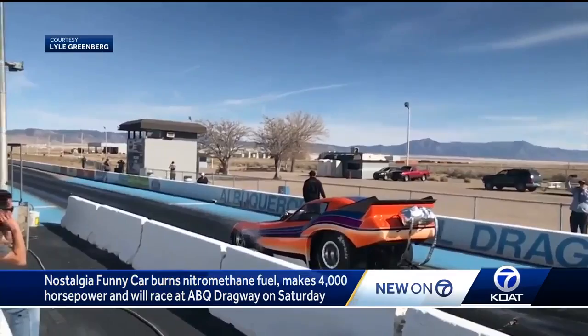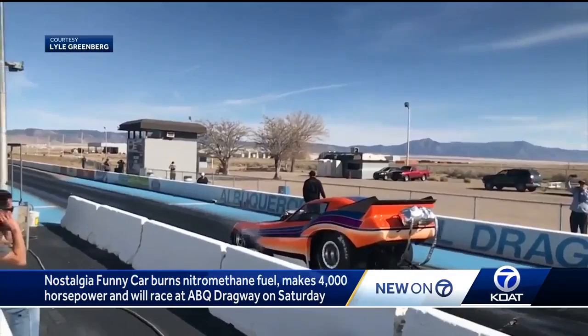I dreamed about racing a funny car at Albuquerque Dragway my entire childhood, and now I'm doing it this weekend. 38 years ago — 1980 — was the last nitro-powered match race at the Albuquerque Dragway, so this weekend's Firecracker Nationals will be historic.